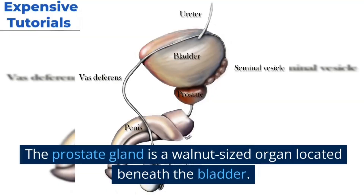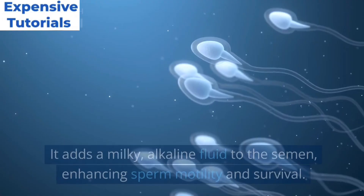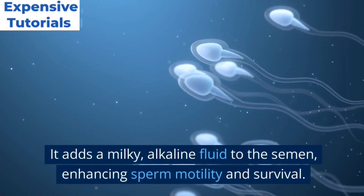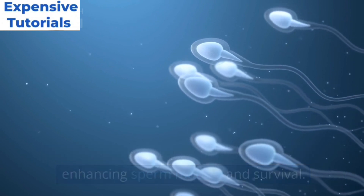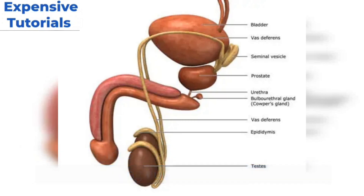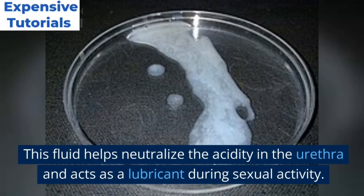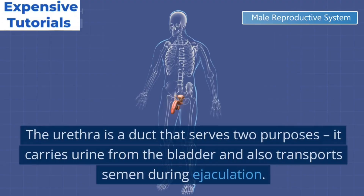The prostate gland is a walnut-sized organ located beneath the bladder. It adds a milky alkaline fluid to the semen, enhancing sperm motility and survival. Two small glands called Cowper's glands secrete a clear lubricating fluid known as pre-ejaculate. This fluid helps neutralize the acidity in the urethra and acts as a lubricant during sexual activity.